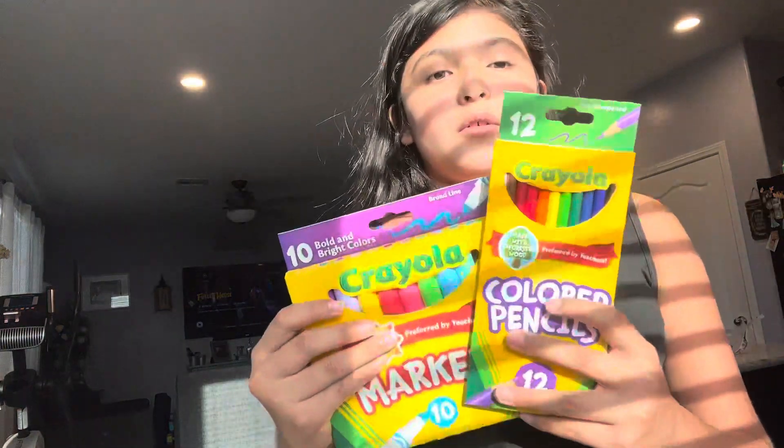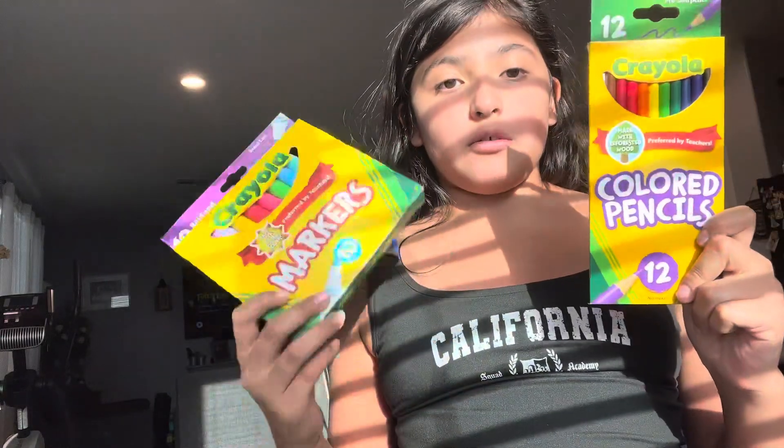Next up are the normal Crayola colored pencils and Crayola markers. These pencils are made with rainforest wood and the markers are made with solar power. They didn't ask for crayons, which I was really surprised about.